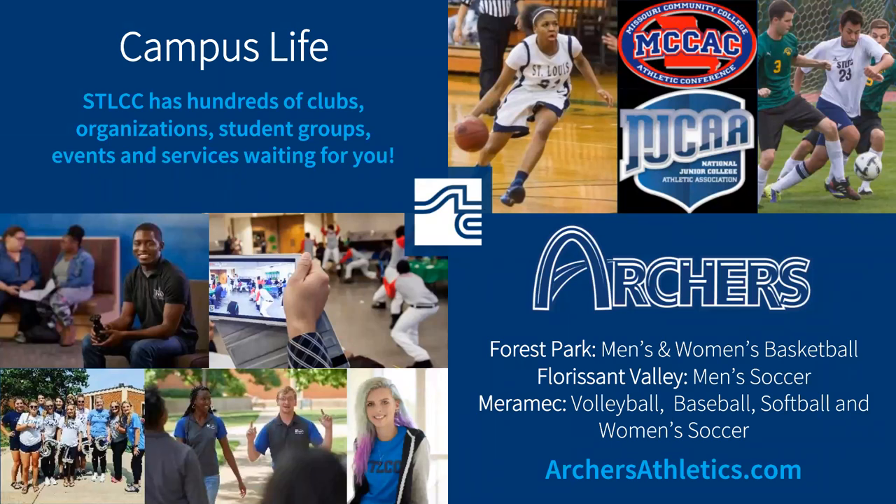Although life has certainly changed in the past year, STLCC still offers exciting campus life opportunities. We have hundreds of clubs and organizations, student groups, and events just waiting for you. You can even participate in most activities as a prospective student and community member for free. Our recent virtual events include a comedy show and live game shows with prizes.